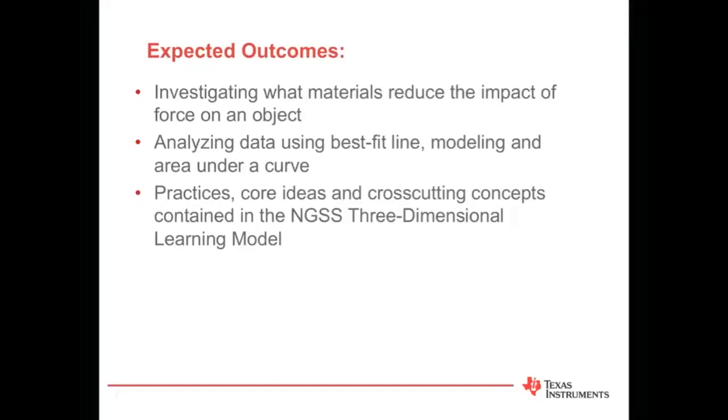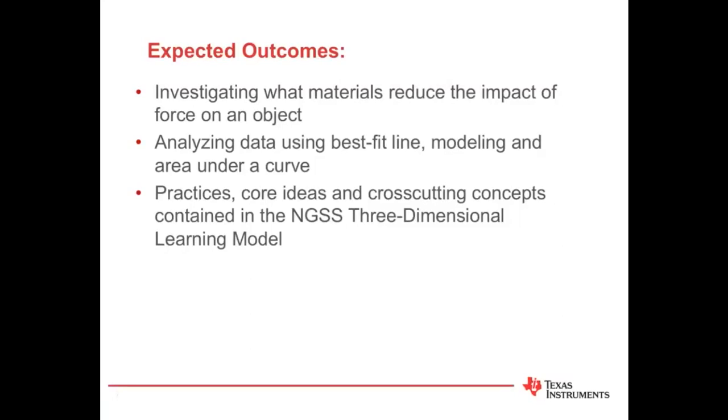And Linda is going to discuss our expected outcomes. Our expected outcomes: we're going to be investigating what materials reduce the impact of force on an object. We're going to be analyzing data using a best fit line, modeling, and area under a curve. And we're going to look at practices, core ideas, and cross-cutting concepts contained in the Next Generation Science Standards 3-Dimensional Learning Model. Linda, thanks so much. Linda, you should have control — feel free to share your screen.